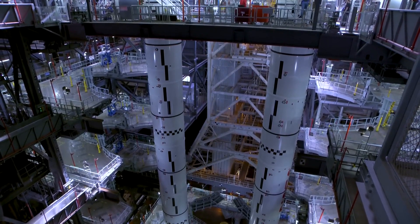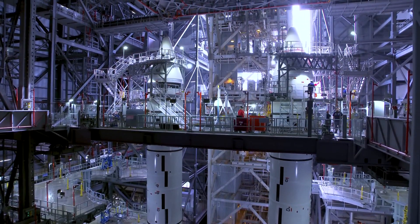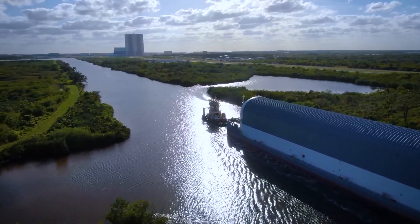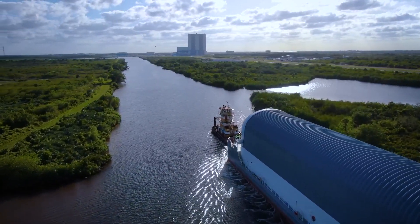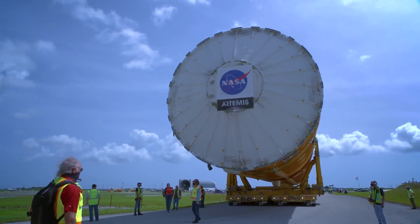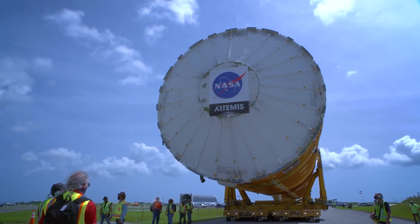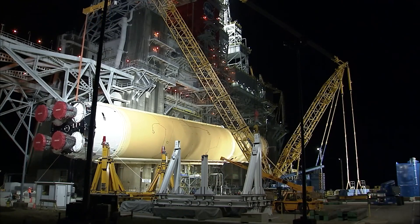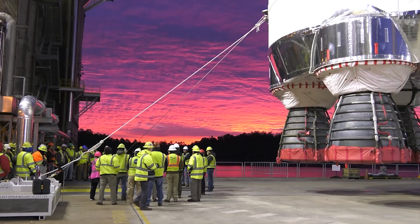With all ten booster segments now fully stacked on the mobile launcher, there's just one final piece of the puzzle to round out the power needed to get SLS off the ground and send it to space: the Core Stage. After a 900-mile journey aboard NASA's Pegasus barge, the SLS Core Stage — the largest rocket stage NASA has ever built — has made it to Kennedy Space Center. Standing an impressive 212 feet tall and weighing a whopping 188,000 pounds, the Core Stage came all the way from Stennis Space Center in Mississippi.